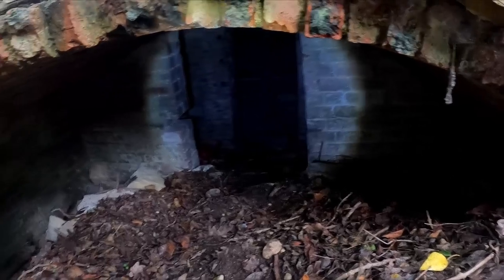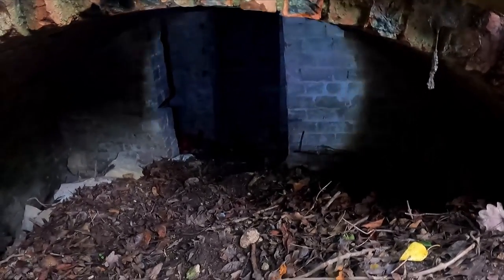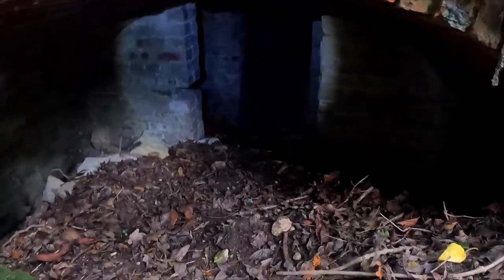Wow, if someone's not living down there! It is boarded off - blocked up with stones so you can't really go any further than that. That was an honestly awesome adventure.